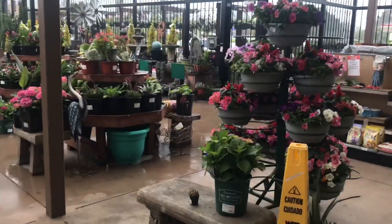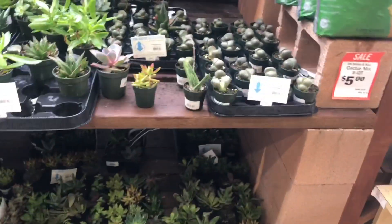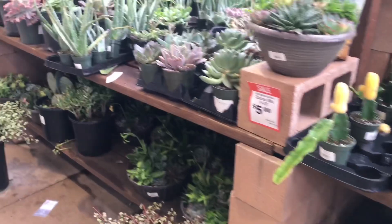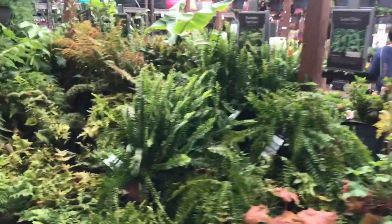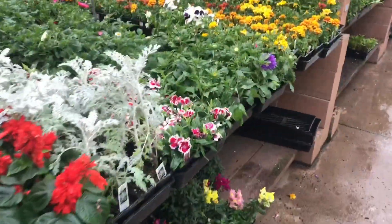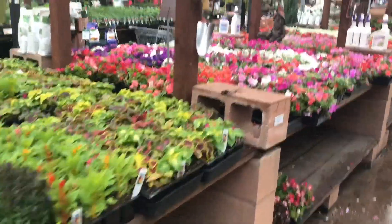So yeah, we're outdoors. I'm so cold. I should have got a jacket. Ice plants — we have a lot of ice plants here. I'm sorry if I'm shaking in this video, I'm really cold.